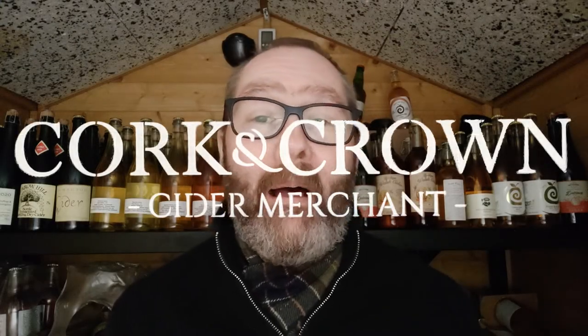Hi guys, it's Chris at Cork and Crown. I'm back in my cider shed with some more cider to try.